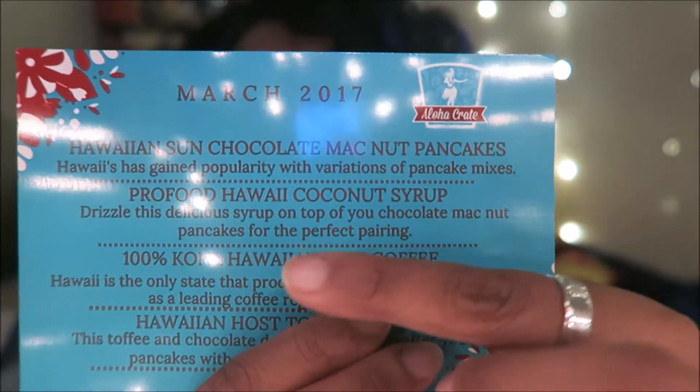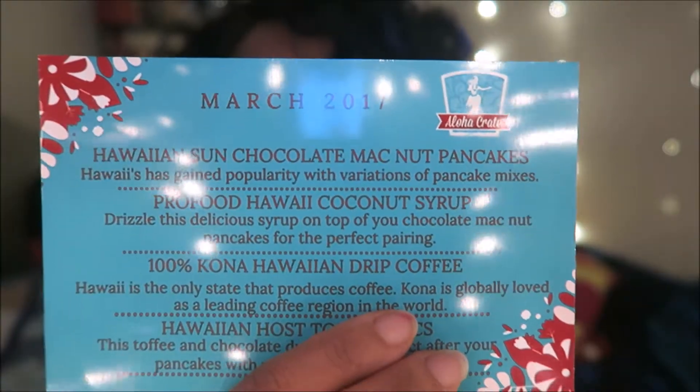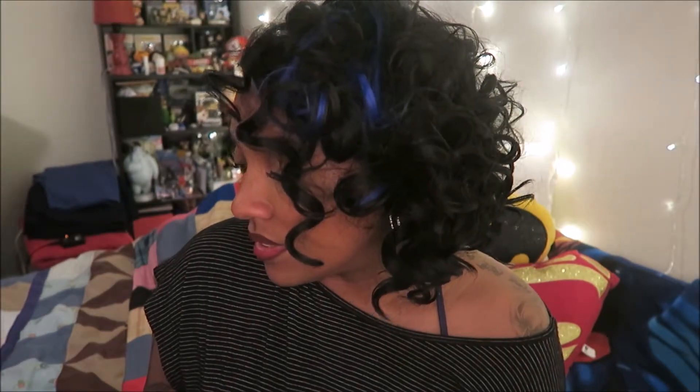The card has some typos — it says 'drizzle this delicious syrup on top of you' — it's a sexy Hawaiian box! Then it was the 100% Kona Hawaiian drip coffee. The card says: 'Hawaii is the only state that produces coffee. Kona is globally loved as a leading coffee region in the world.' Good sentence there! The last item is the Hawaiian Host Toffee Mac. It says 'this toffee and chocolate duo will go perfect after your pancakes with your cup of Kona coffee.' So there was a theme to this box — basically a breakfast theme, though I'm not sure where the Toffee Macs fit in.